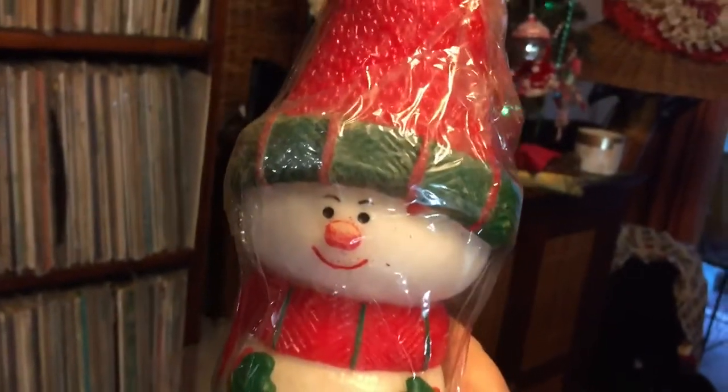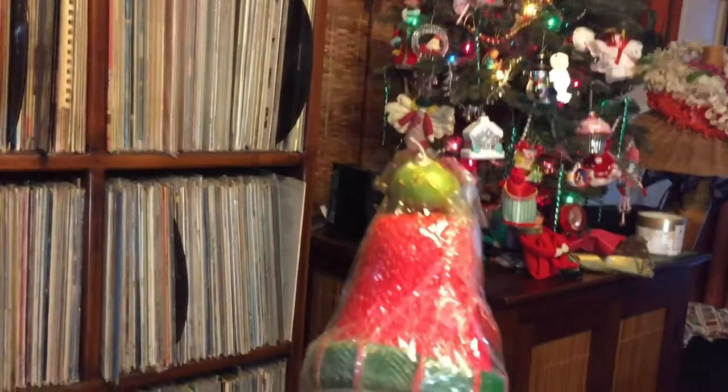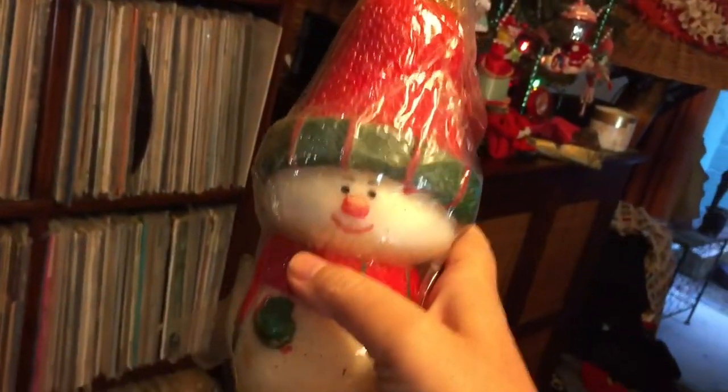I still have all my holiday stuff up because I'm a traditionalist — I like to leave things through Epiphany, Three Kings Day, January 6th, the 12 days of Christmas. As part of my Christmas tradition, I burned one of these ornamental candles that's quite old and had never been burned. I picked it up at a thrift store and this year I burned it — a Hallmark candle — all the way down on Christmas Eve day, setting the little candle spirit free after God knows how many years.